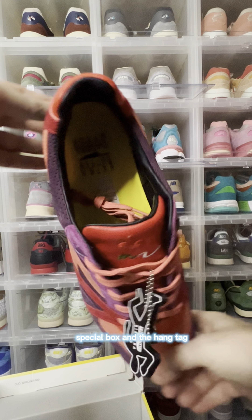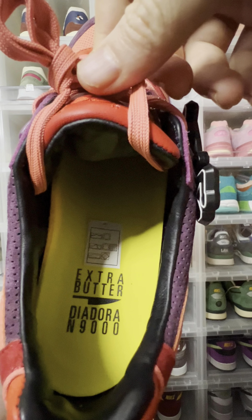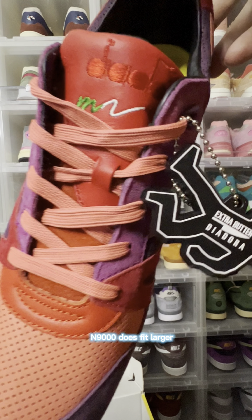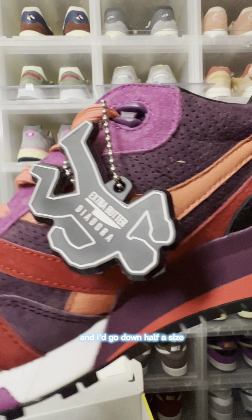Overall it's an amazing pair. I really can't fault the colorway, materials, special box, and the hang tag. When it comes to sizing on this pair, just keep in mind that the N9000 does fit larger and I'd go down half a size.